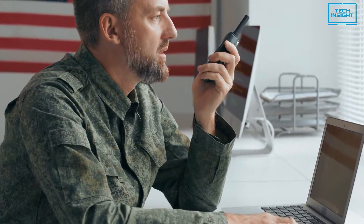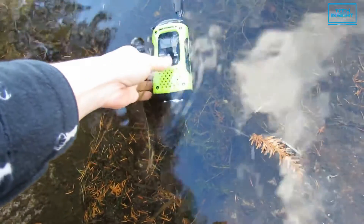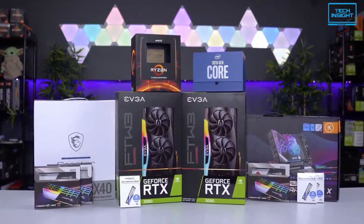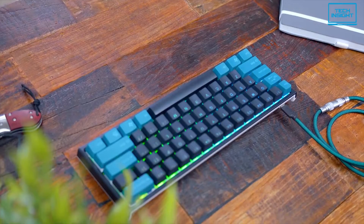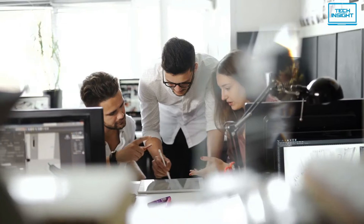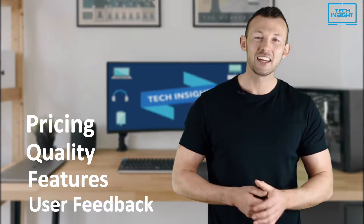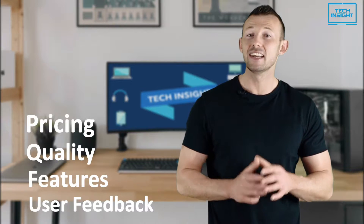So in today's video, we're going to review the top 5 best walkie-talkies you could buy in 2022, on Tech Insight. We offer the perfect buyer's guide for all kinds of tech products, including PCs, laptops, accessories, and any other tech gadgets you can think of. Our specialized team of tech experts research and analyze the market and create a list based on pricing, quality, features, and user feedback, ensuring you get the absolute best in each category.